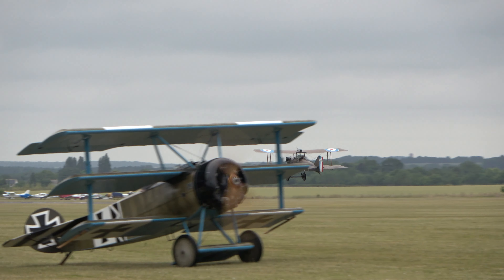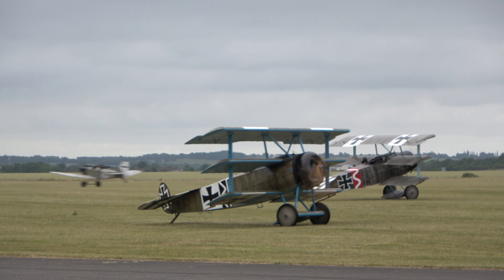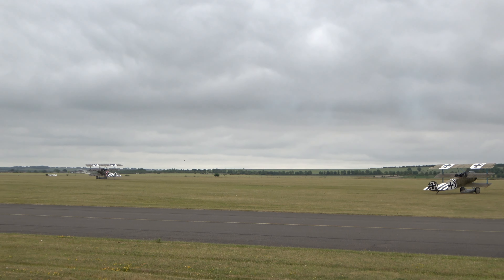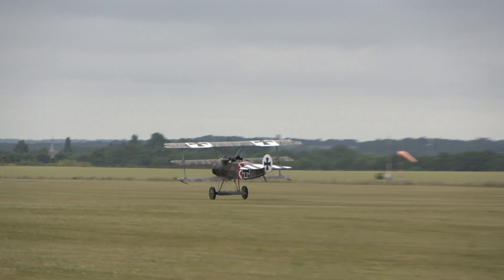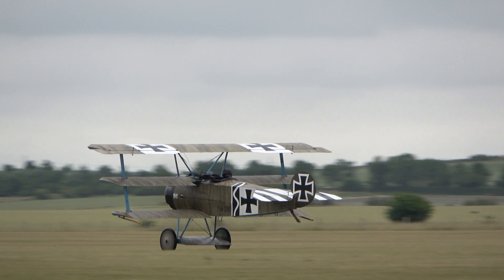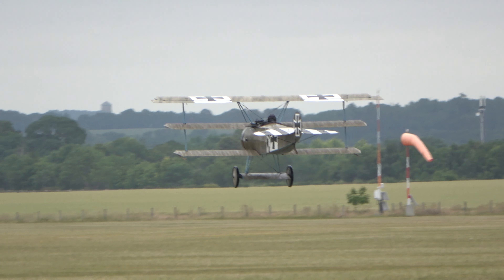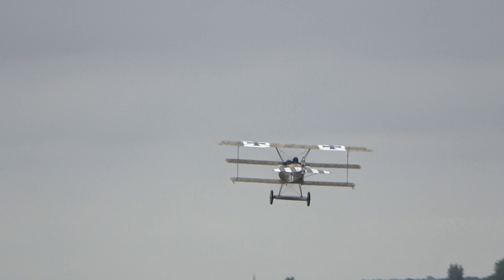They're very effective at illustrating this outstanding period of aviation history. We have the Junkers CL-1, and then the two very distinctive Fokker DR-1 Triplanes. All the aircraft types most emblematic of this era.